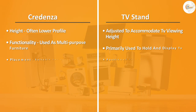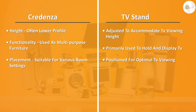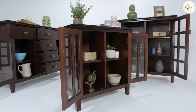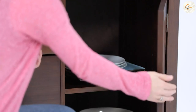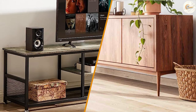If you are looking for versatile storage and display options with a touch of elegance, a credenza might be the perfect choice for you. On the other hand, if you prioritize functionality and organization for your television and media equipment, a TV stand is the way to go. Consider your specific needs, available space, and desired aesthetic when making your purchase. Remember, it's all about finding the furniture piece that not only serves the purpose but also enhances the overall look and feel of your home.